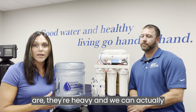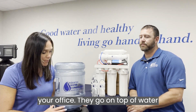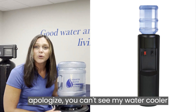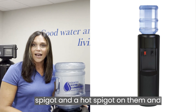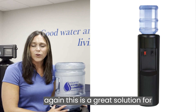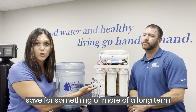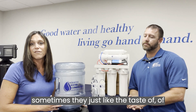These jugs are heavy, and we can actually deliver them right to your home or to your office. They go on top of water coolers, and we do sell and rent water coolers here at AquaTech. We offer water coolers that have a cold spigot and a hot spigot on them. This is a great solution for customers who are concerned about cost and maybe want to save for something more long-term, like a reverse osmosis system — and sometimes they just like the taste of the water.